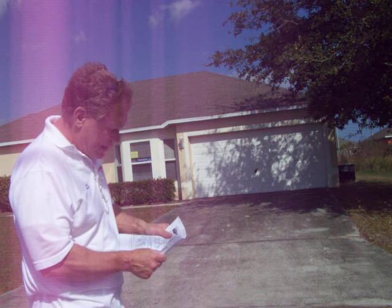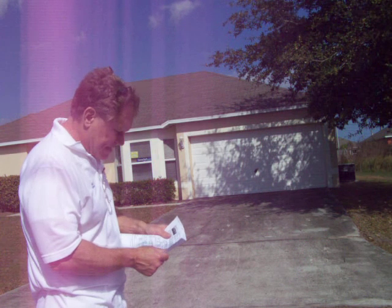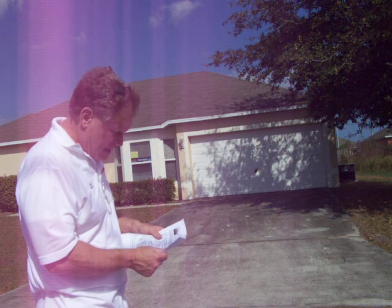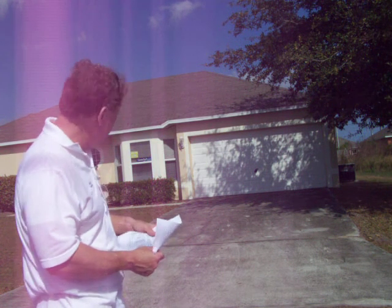This is a three-bedroom, two-bath, 1,536 square feet, listed at $89,500, built in 2000, owned by the bank. It's been on the market five days.